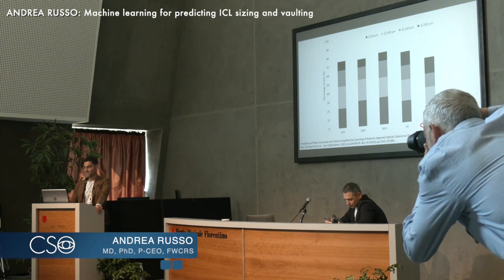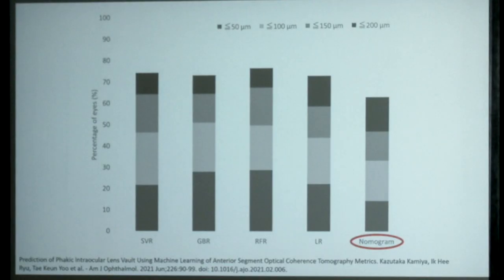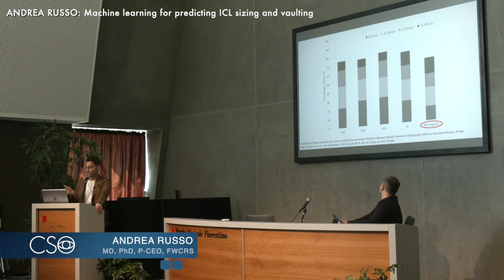The nomogram from the STAAR company has a good precision — around 60-something percent — but as we all know, it's only based on a few parameters such as aqueous depth, K1, K2, refractive error, and white-to-white, which is a proxy for sulcus-to-sulcus or the diameter of the ciliary body. Because they are a publicly traded company on the Nasdaq, they try to make it easy, and they are lucky because they have a very forgiving product. So many sizings probably fit one eye.